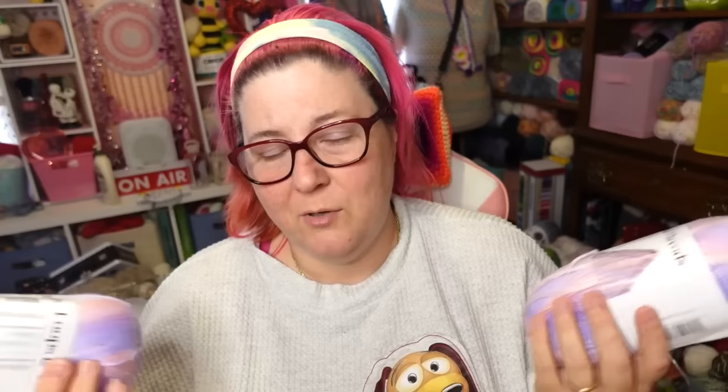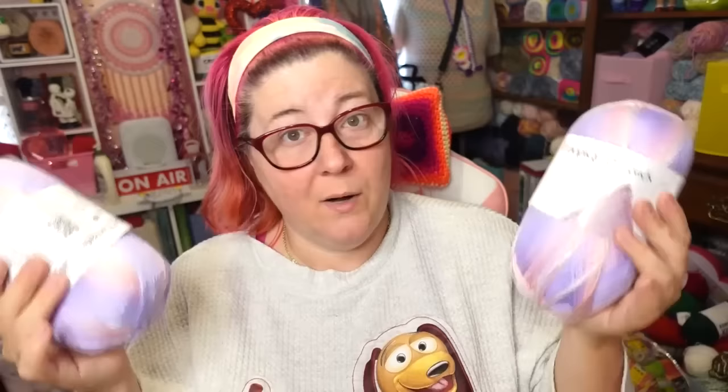The rest of the yarn was buy one get one half off, which really equates to 25% off both — not an extraordinary sale, but it's 25% off. So these are the Delicate DK. I'm going to tell you right now, I know what this yarn is — this is a rebrand. It absolutely is a rebrand. Let me pull up my Michaels app to scan this.